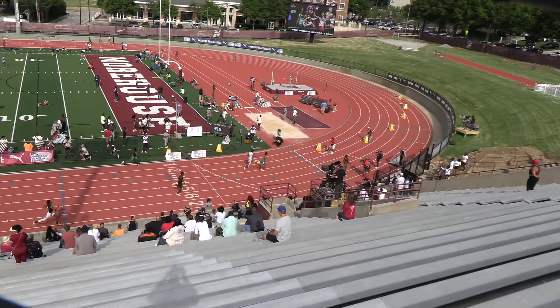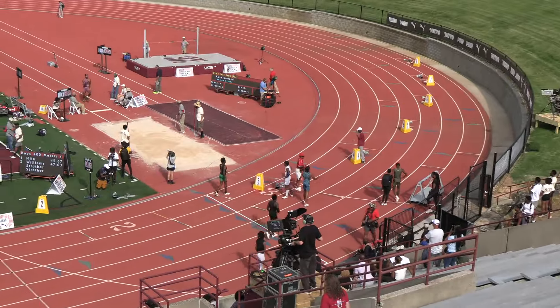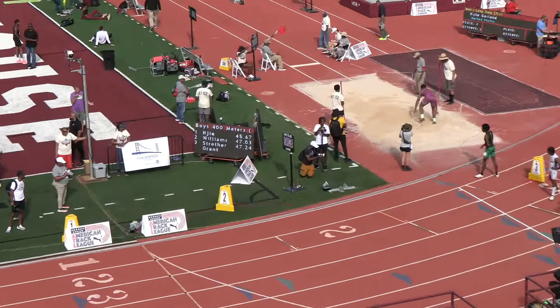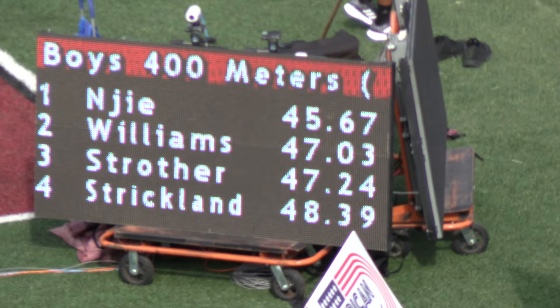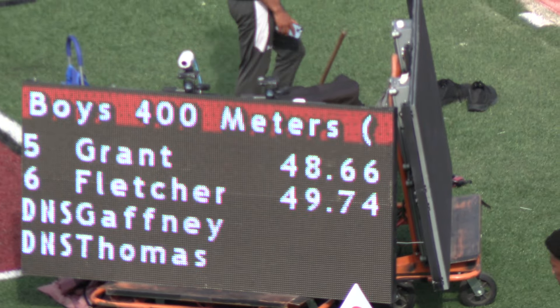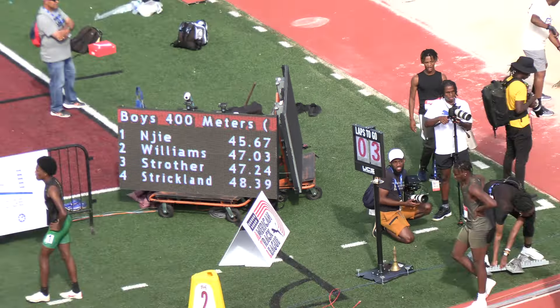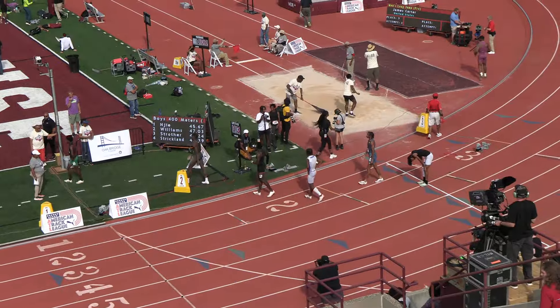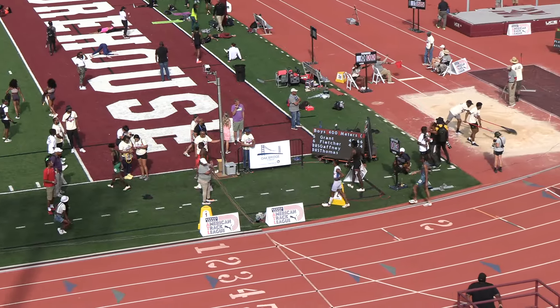A masterful victory here in the boys 400 meters. Blistering time — 45.67 for CDMG. And Ricky Williams in the runner-up spot, 47.03. Cole Strother finishing in bronze position, 47.24.